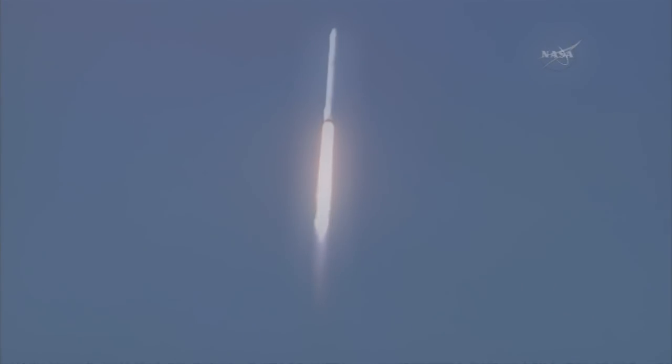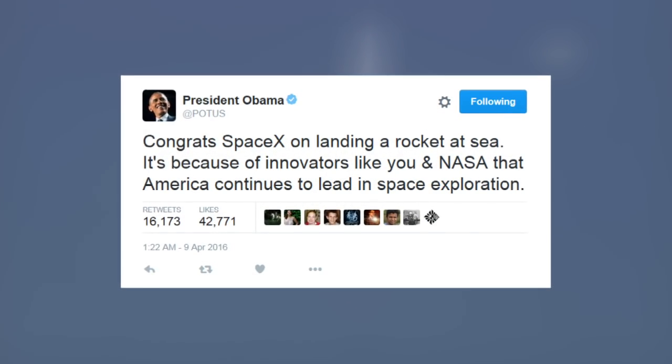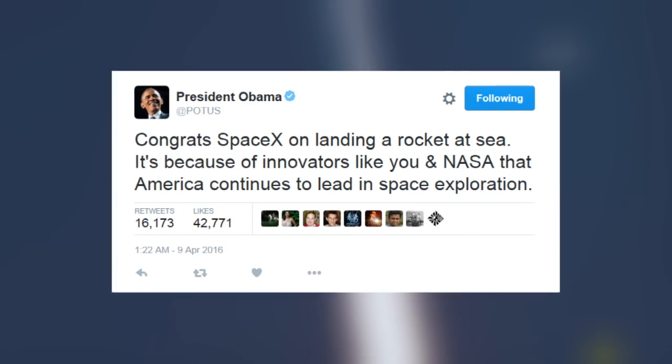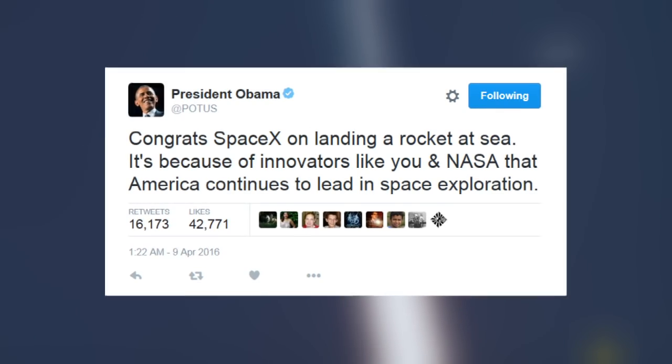The company was congratulated by President Obama, who said it's because of innovators like you and NASA that America continues to lead in space exploration.